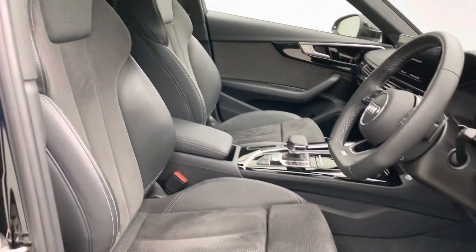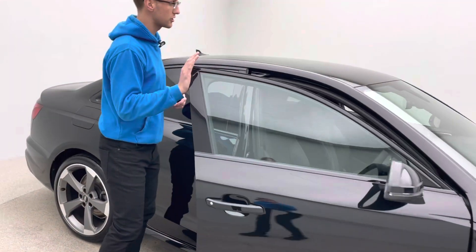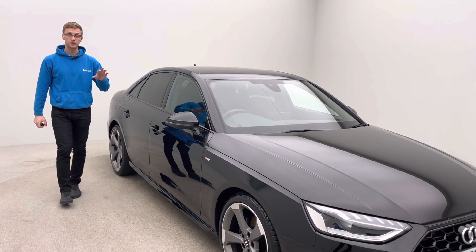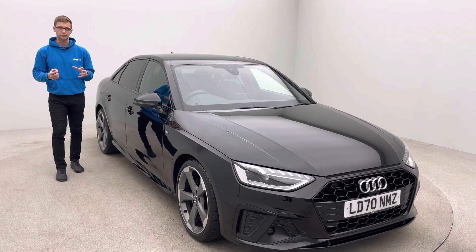All our cars come with a full seven day money back guarantee, so if for any reason this car isn't for you, in the first seven days you simply return it to our collection centre for a full refund. This video is on our website alongside a full 360 HD spinner and also multiple photos of the vehicle specification and features.